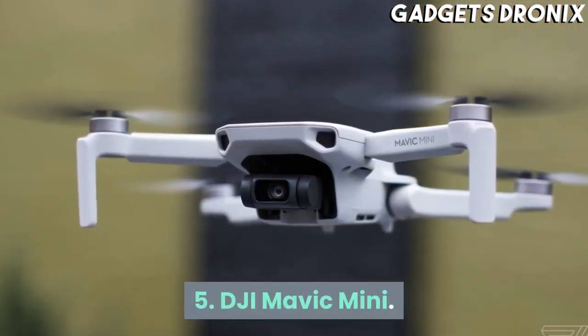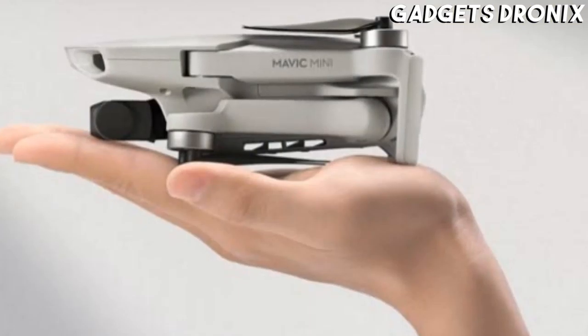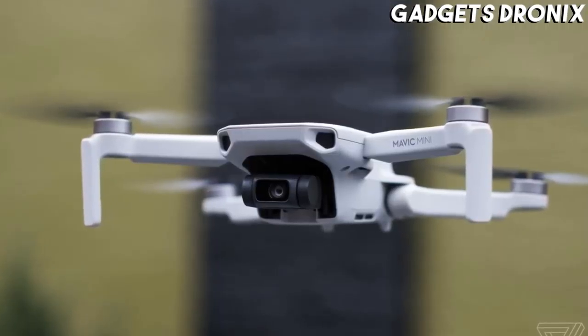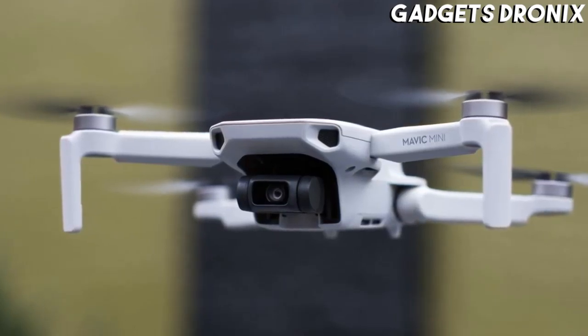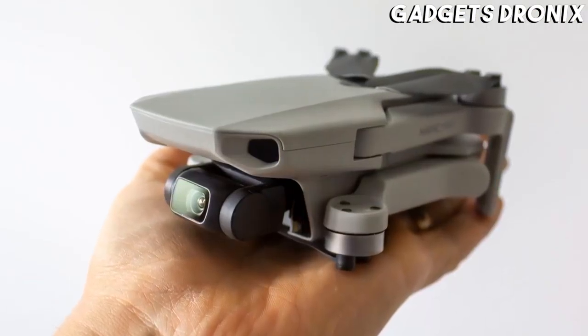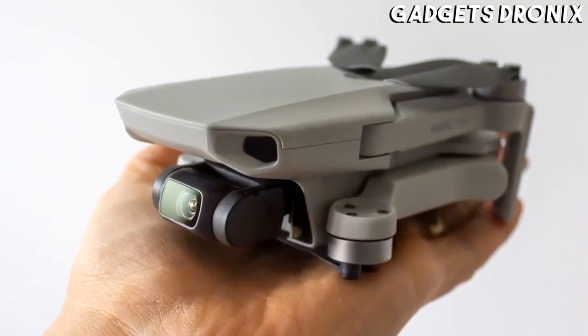Number 5: DJI Mavic Mini. It's now been succeeded by the DJI Mini 2, but this ultra-compact drone will remain on sale, and that's good news for anyone who needs a slightly more affordable palm-sized drone with impressive video quality.